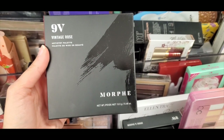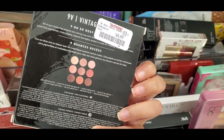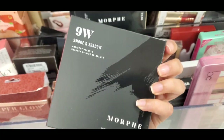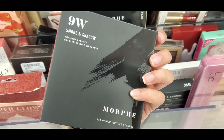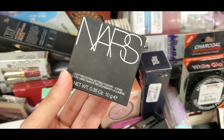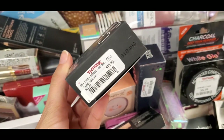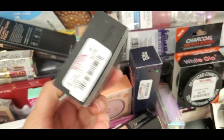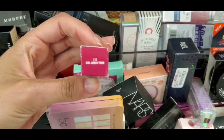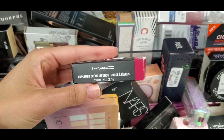Moving on to my next store — it was the week of Morphe. I found tons of their palettes, like this warm tone palette for $8.99, the Vintage Rose 9V palette, and the Smoke and Shadow palette with more cool tones. I also found NARS light reflecting loose setting powder in the shade Crystal for $12.99, and a MAC amplified cream lipstick in one of my favorite shades, Girl About Town, for $7.99 — it's like a very bright pink, so pretty.